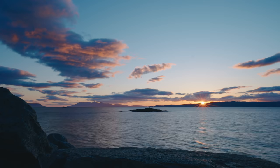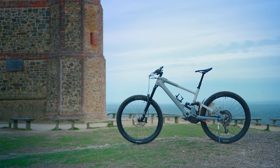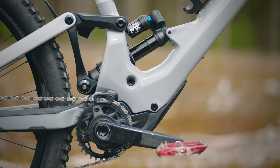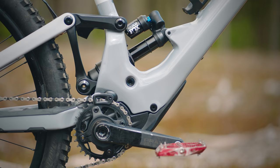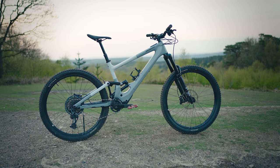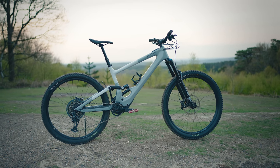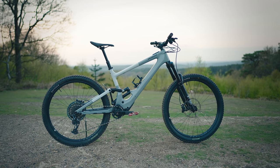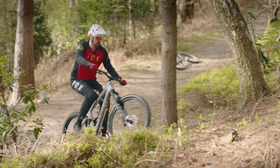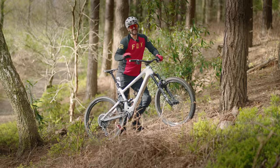What about the things that e-bikes are good at, like climbing? The compact and lightweight SL motor pushes out 240 watts, which Specialized markets as two times you — so effectively you're doubling your rider power. The non-removable 320 watt hour battery was easily good enough for around 3,500 feet of climbing, and if you need more range, there's an optional range extender.